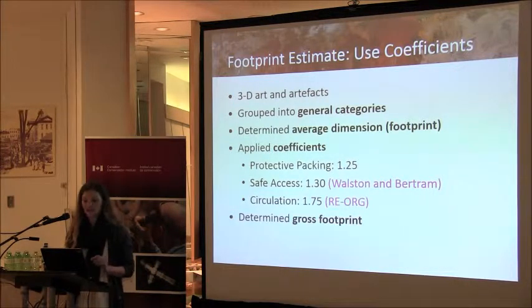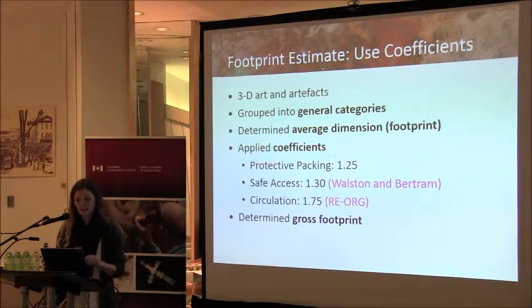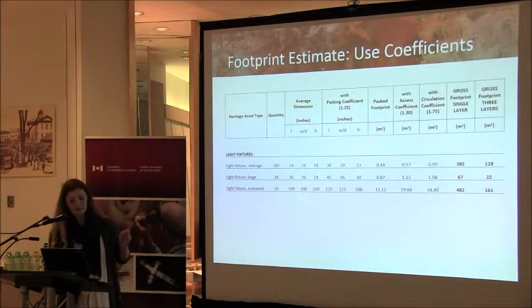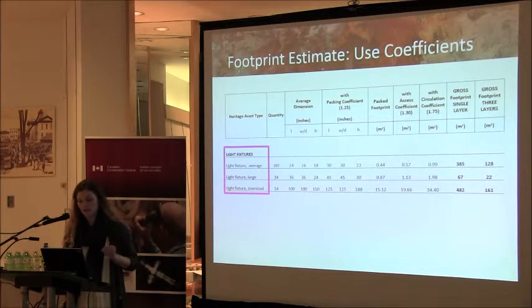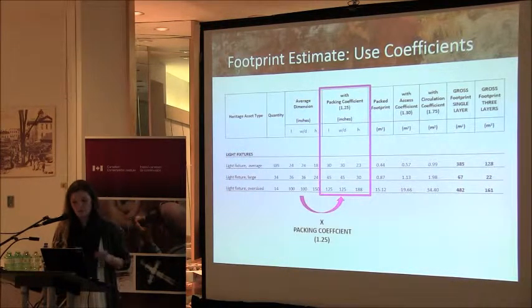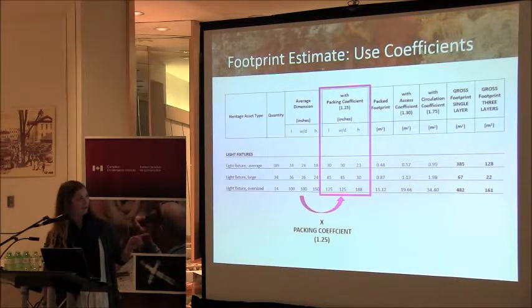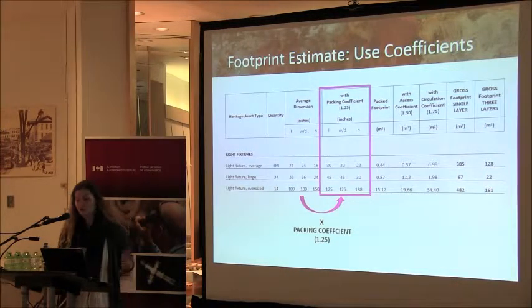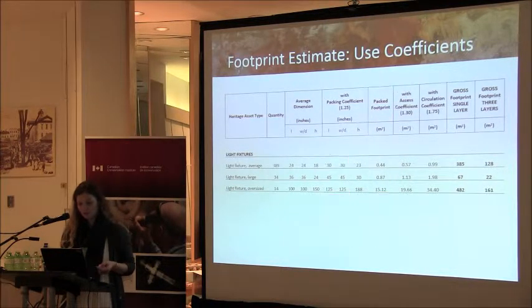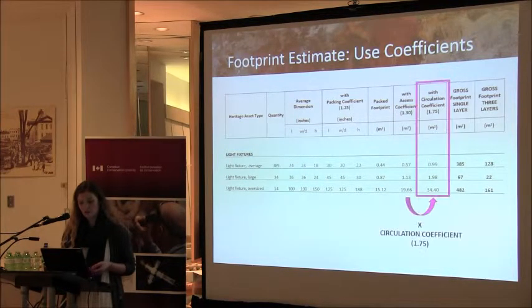Third, a factor of 1.75 was used for circulation around the storage space itself and for object retrieval, assuming that machinery such as forklifts would be necessary — a number taken from the RE-ORG method. Here are the light fixtures subdivided into average, large, and oversized. From their average dimensions, multiplicative factors are applied successively: first for protective packing to determine the footprint of each packed object — packed length times packed width gives us our packed footprint. Factors are then applied for safe access, and then for circulation and object retrieval.